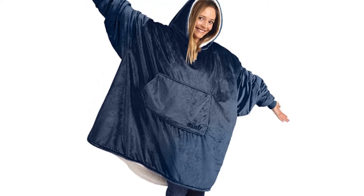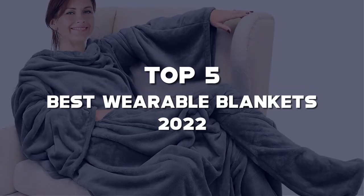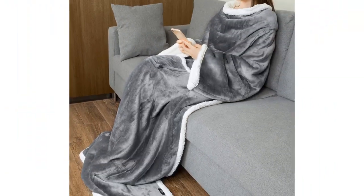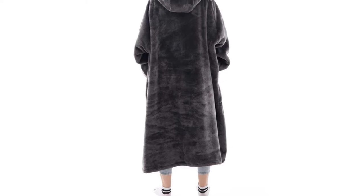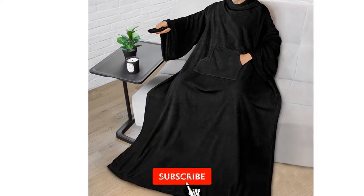Are you looking for the best wearable blankets in your budget? In this video, I'm going to talk about the top 5 best wearable blankets 2022 that are available on the market. I made this list based on my personal research. If you need more information about these products and their latest prices, please check out the description section below. Make sure to subscribe so you don't miss anything.